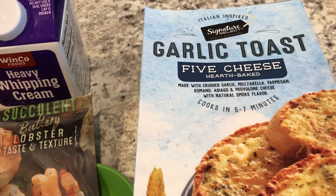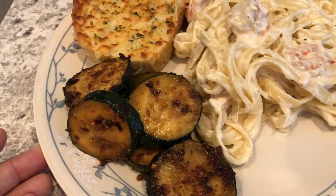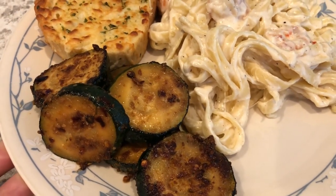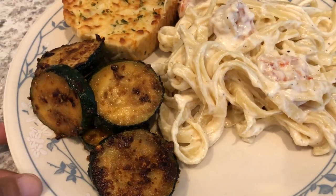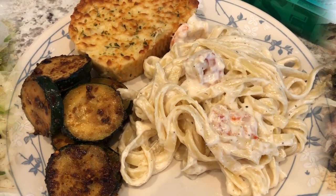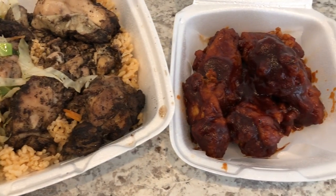We are having some garlic toast with it — this is the garlic toast I talk about all the time from Tom Thumb, it is our favorite. I cooked it in the air fryer. Howard also had a zucchini in the fridge that he needed to use, so he sautéed it and it actually looks and smells really good. If I liked zucchini I would definitely give it a try. Anyway, this is what we are having for dinner tonight!